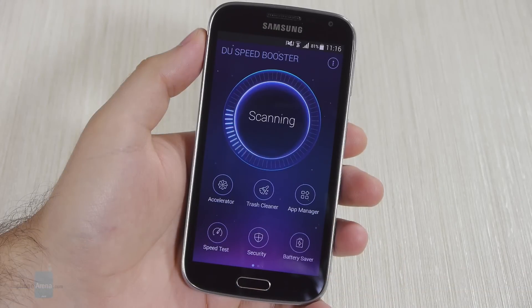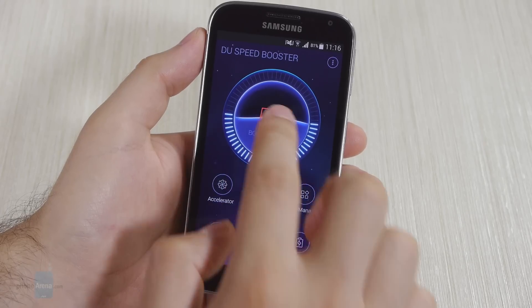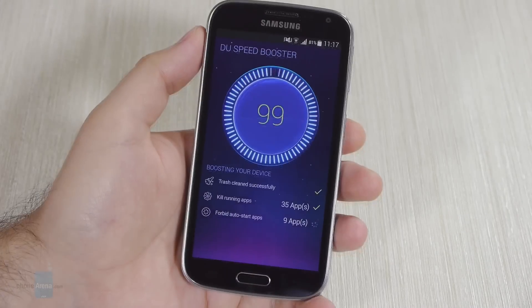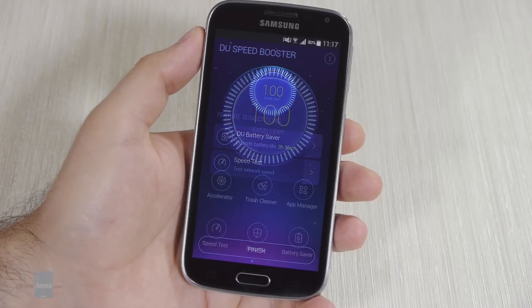Right after DuSpeed Booster is launched, it performs a quick scan of your device meant to measure its overall efficiency. If you choose to give your phone a boost, the app will clean up memory, kill some apps and block some apps from launching at startup.